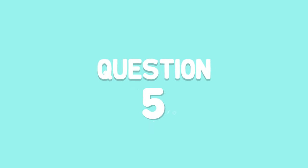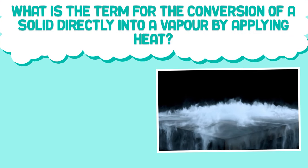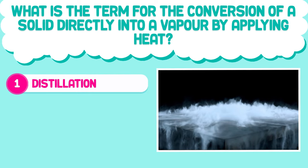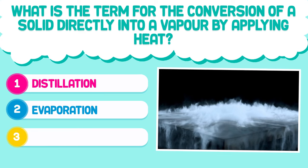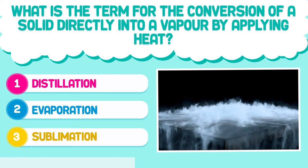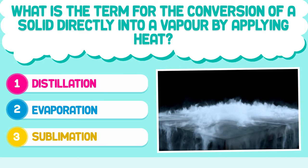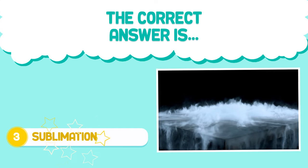Question number five. What is the term for the conversion of a solid directly into a vapor by applying heat? 1. Distillation. 2. Evaporation. 3. Sublimation. The correct answer is 3. Sublimation.